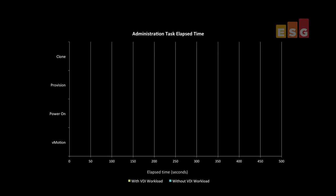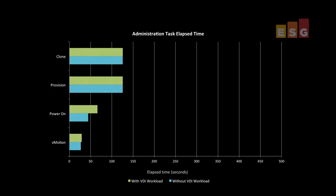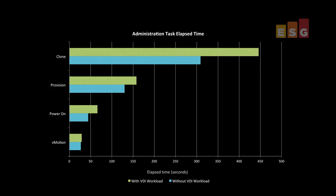There was also little difference in response times for administrative tasks. We were able to complete most tasks in less than three minutes while running all 500 desktops, and even cloned a 16 gigabyte virtual machine in just over seven minutes.